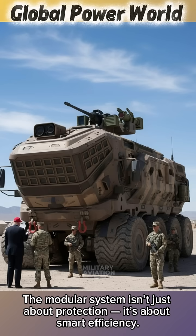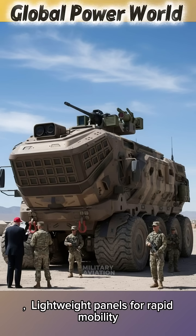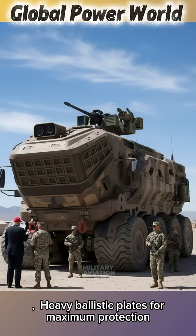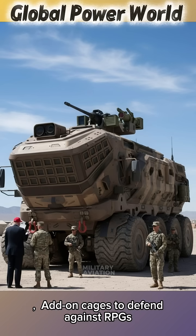The modular system isn't just about protection — it's about smart efficiency. The U.S. Army can choose from different armour packages: lightweight panels for rapid mobility, heavy ballistic plates for maximum protection, reactive armour modules for anti-tank threats, and add-on cages to defend against RPGs.